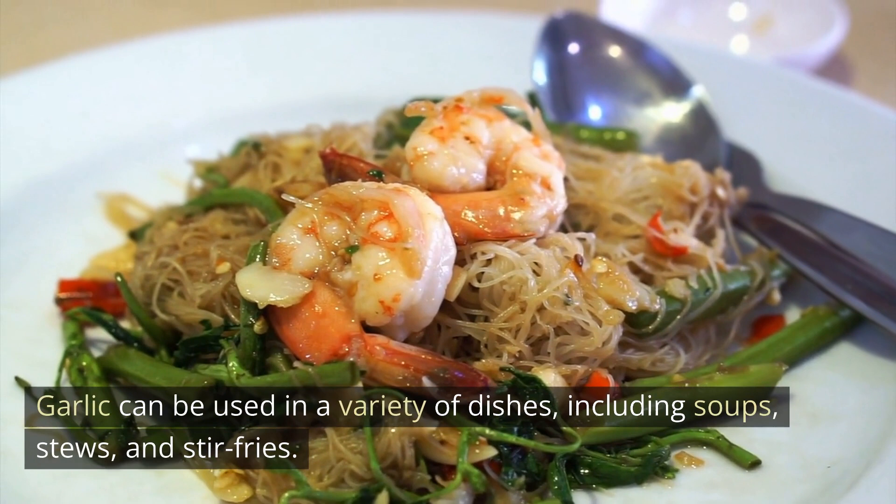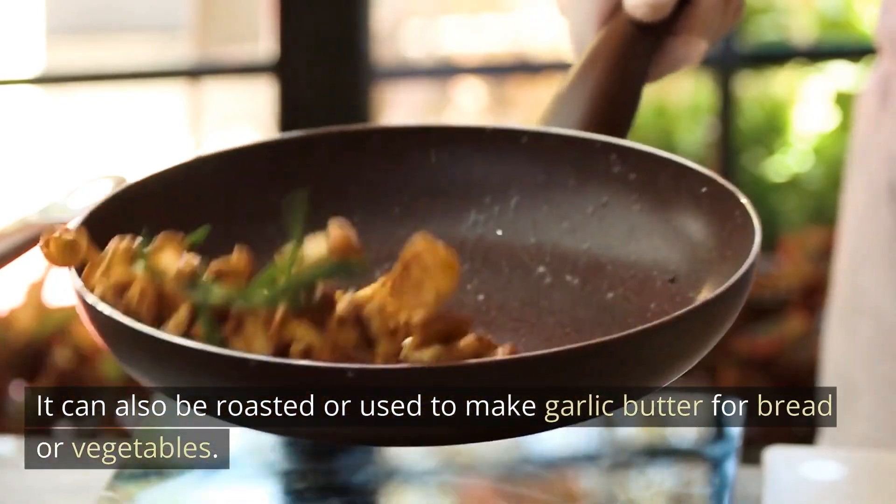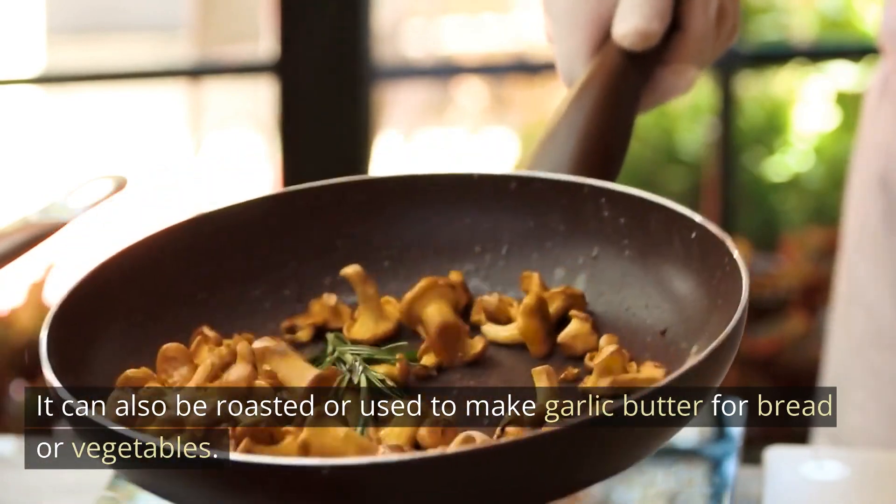Garlic can be used in a variety of dishes, including soups, stews, and stir-fries. It can also be roasted or used to make garlic butter for bread or vegetables.